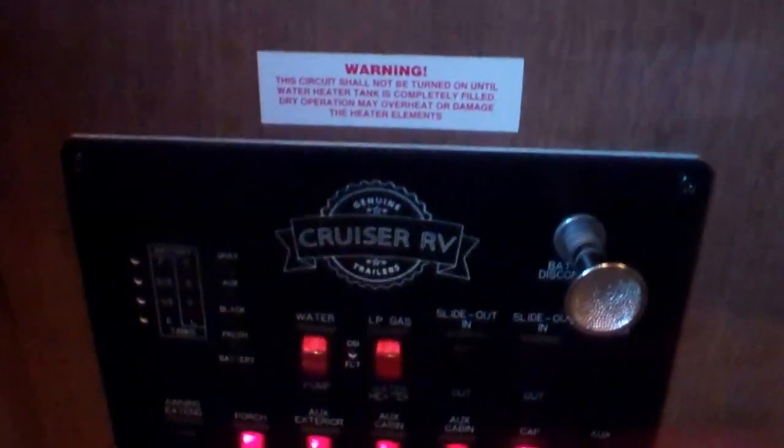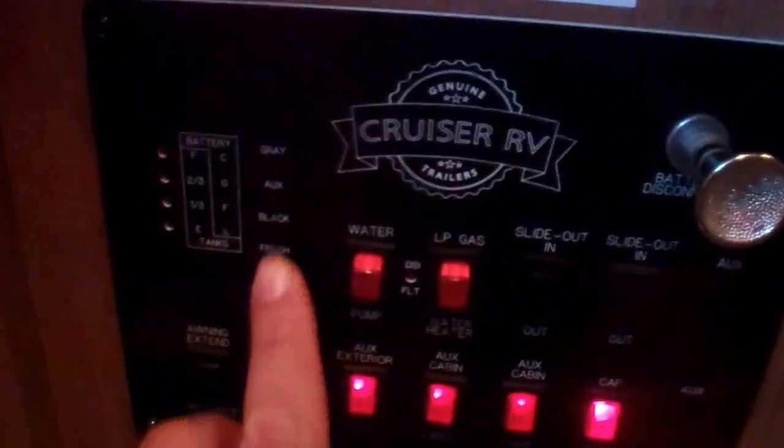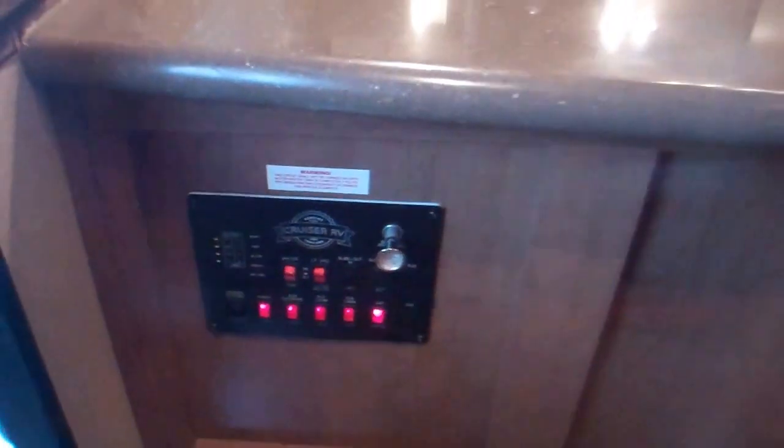As you come in the door, there's a great central location for all the light switches. We've got our monitor panel showing how full things are, awning switches, and even a 12-volt cancelling switch so you can make sure everything is off when putting it into storage.